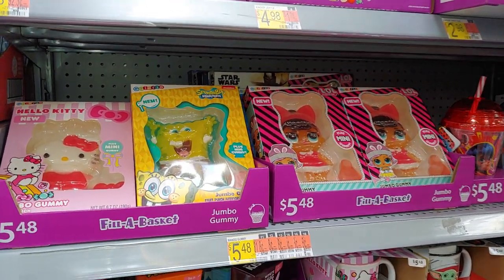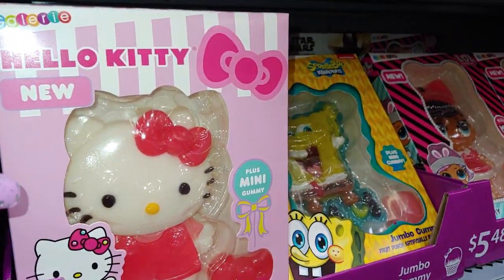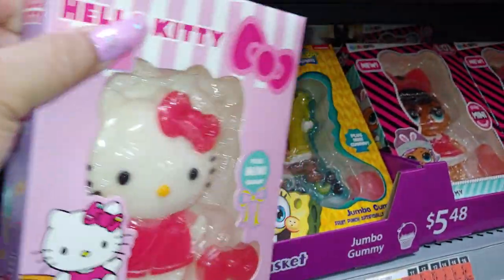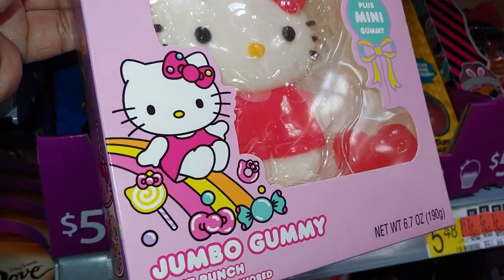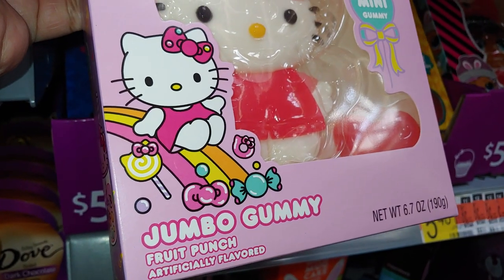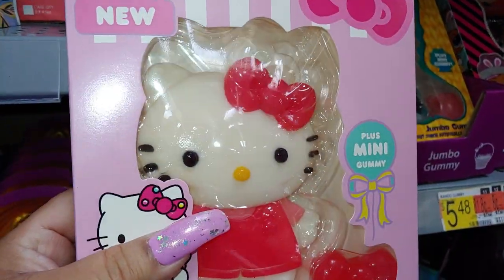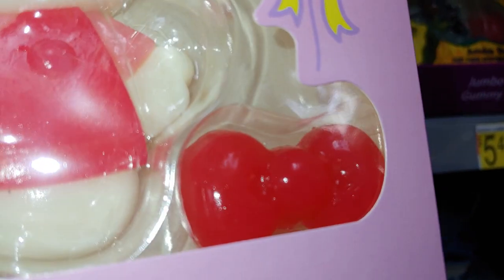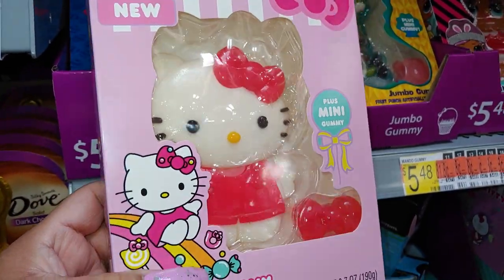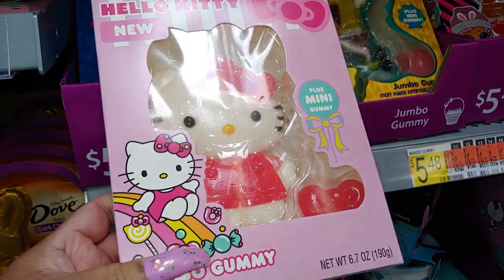The first thing I see here is this Hello Kitty gummy. I've shared this before from a Target walkthrough, but they also have these at Walmart. Look at the packaging with Hello Kitty sliding down the rainbow with sweets and a lollipop. It's a jumbo gummy, fruit punch flavored, 6.7 ounces. It says plus mini gummy which is the candy apple red bow. Such a sugary sweet package to add to someone's Easter gift or birthday — perfect for any Hello Kitty lover. It's new, by Gallery.